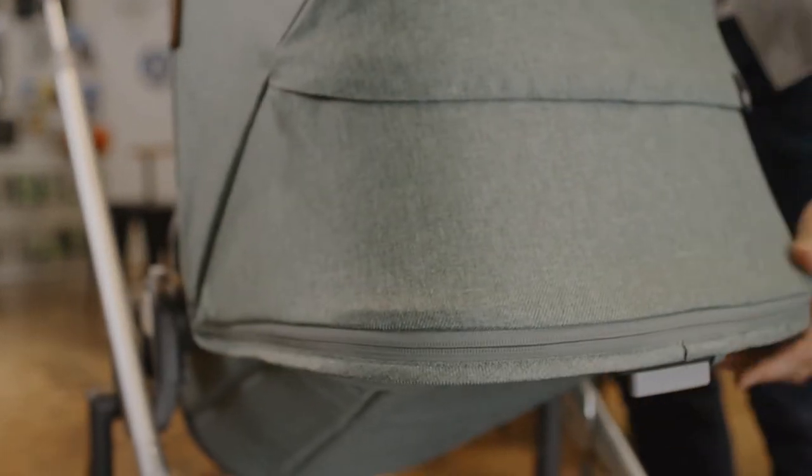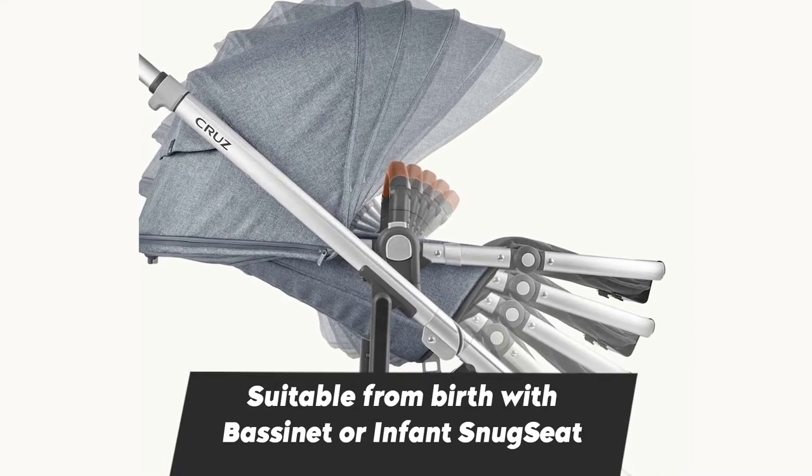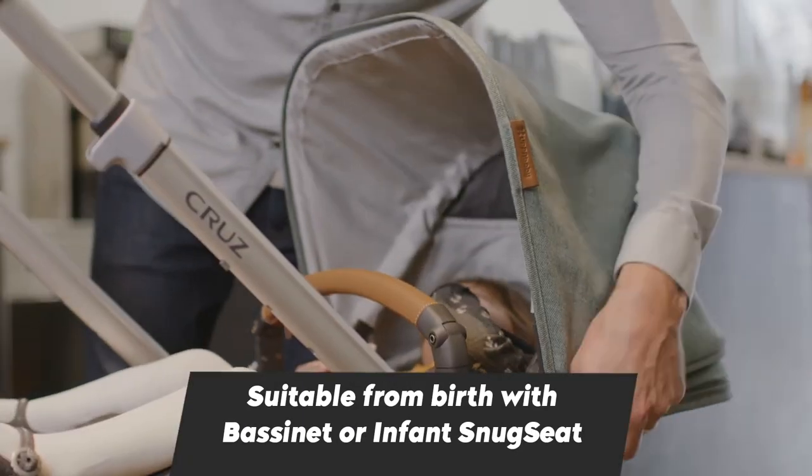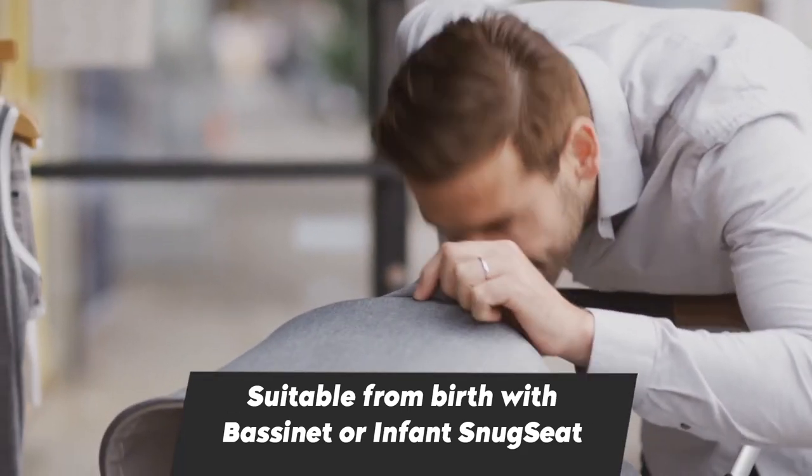The seat has five recline positions from upright to almost flat. You can adjust the seat in different recline positions. The canopy has UV protection and can be extended vastly, giving full protection to the baby.